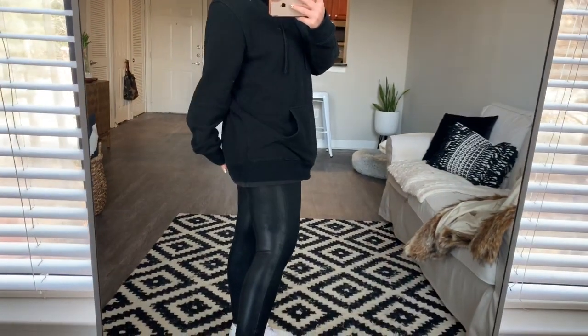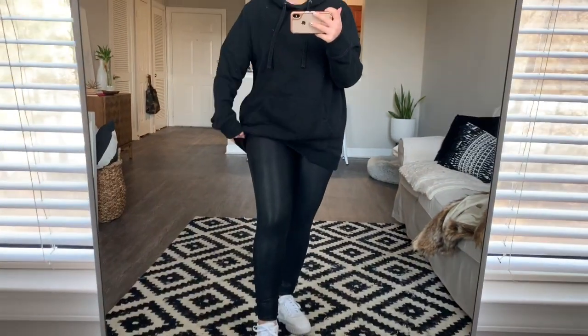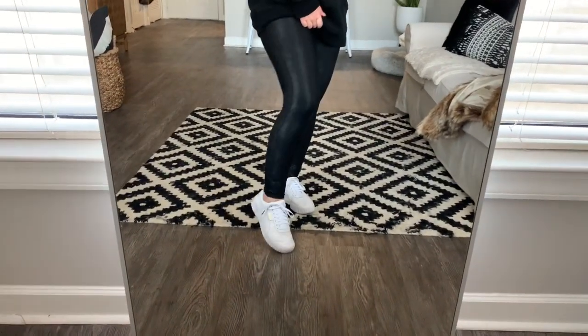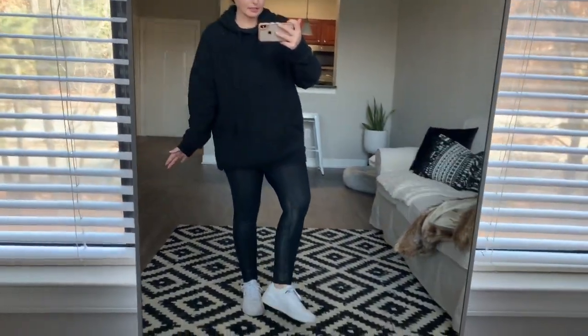So this is our first look. I'm going to show you the base first and then I'll throw on the coat over it, just so you can get an idea of what we're actually wearing. First look is just an oversized men's hoodie — I think I bought this one at Target. I just went a size up on the hoodie so it would cover my butt, paired it with some Spanx leather leggings and just white sneakers. These are the Puma Callies. I absolutely love these — I wear these a few days a week. They go with everything, very much my look. So this is our base: oversized hoodie, leggings, white sneakers. Let's throw on the coat.